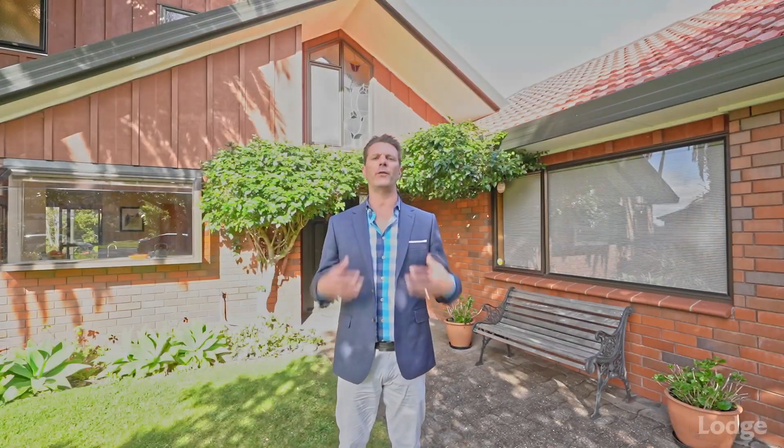Thank you for viewing 98 Tautoro Drive. This is a beautiful family home and if you would like to come and have a look, click, call or email me today.